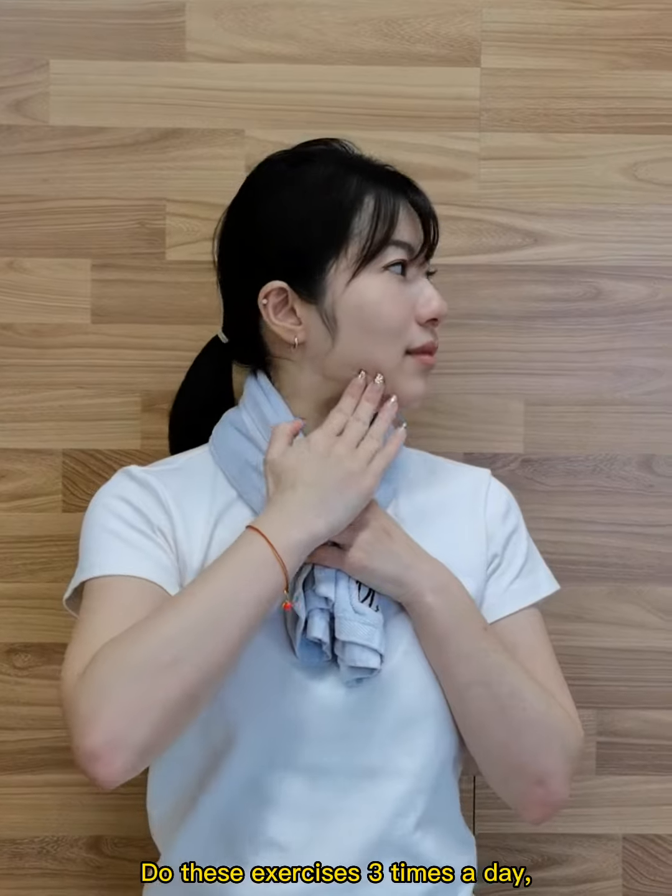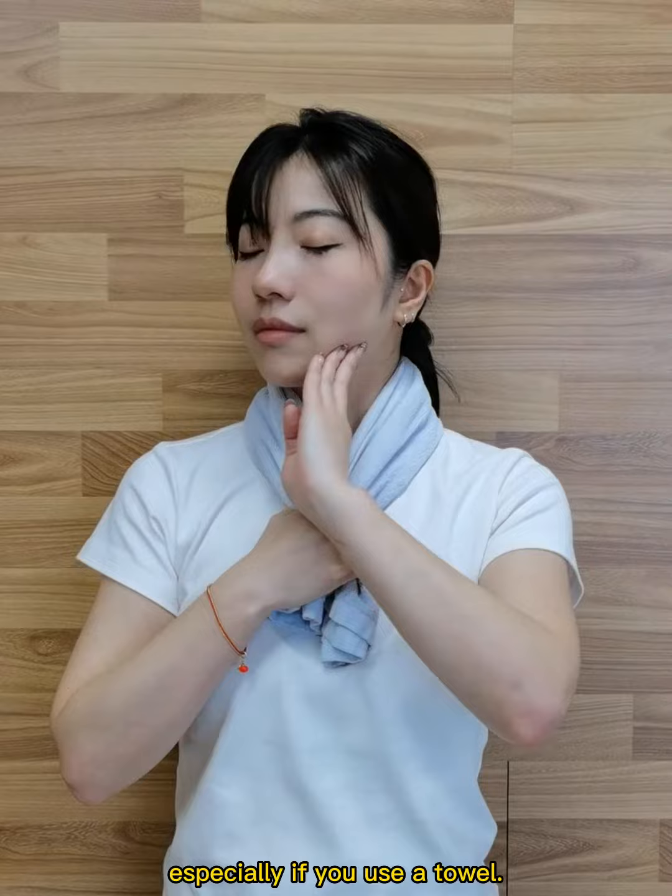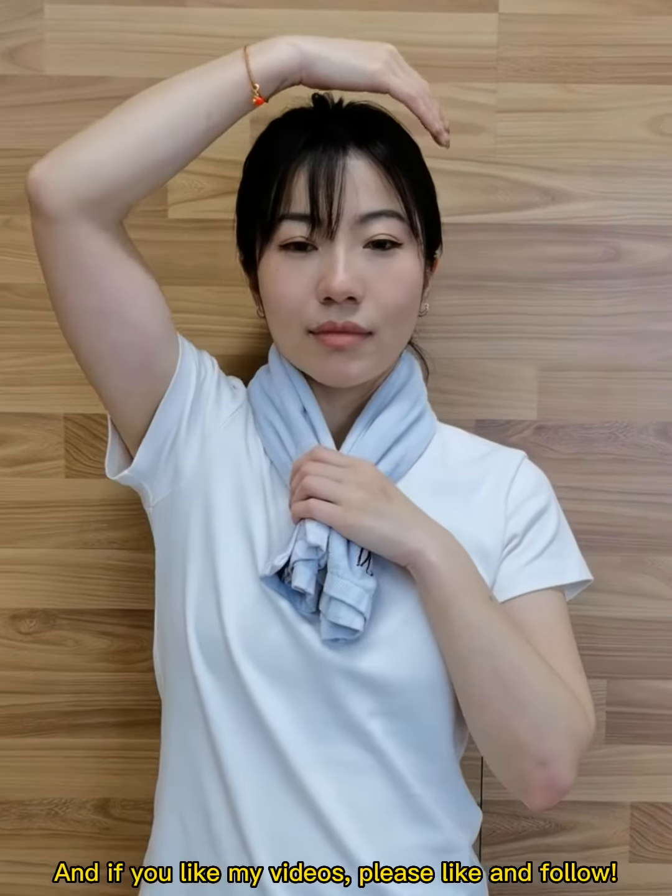Do these exercises three times a day to maintain a healthy flexible neck. They are safe for everyone, especially if you use a towel. And if you like my videos, please like and follow.